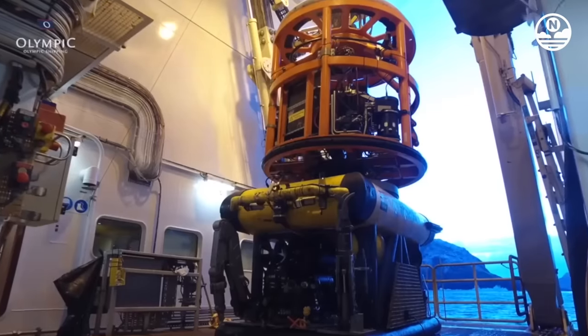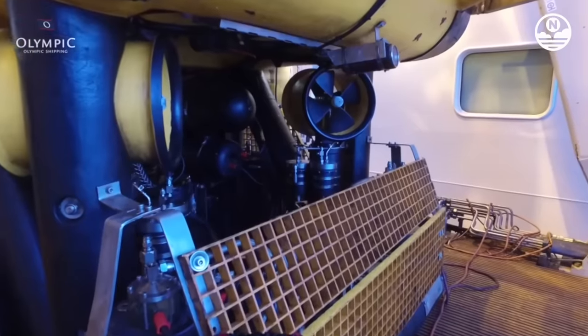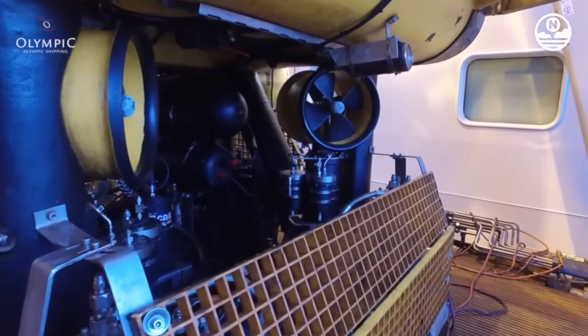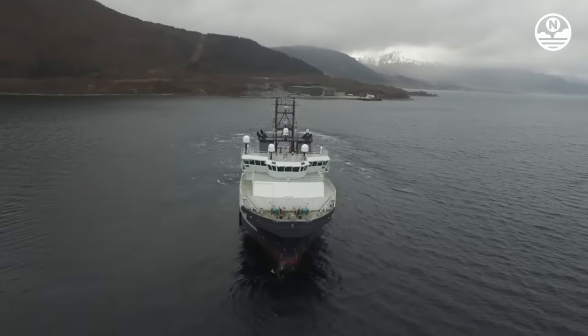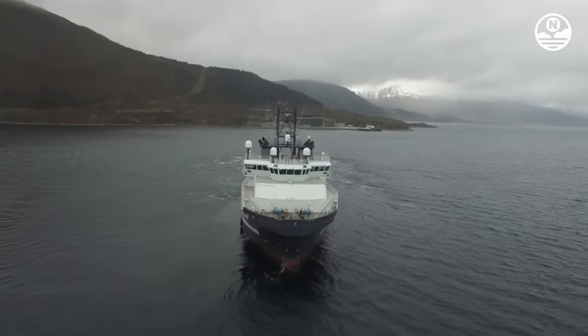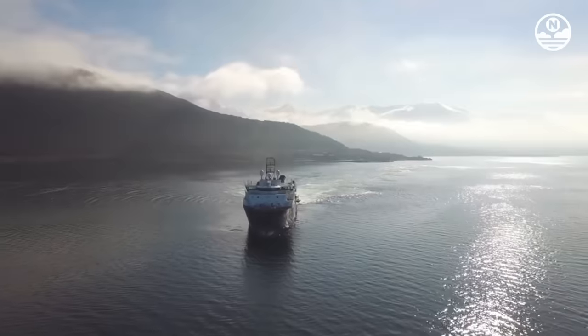Olympic Zeus is currently owned and operated by Olympic Subsea ASA, a subsidiary of Olympic Shipping AS. The company has a fleet of 18 vessels, including AHTSs and OCVs like Olympic Zeus, as well as Platform Supply Vessels, PSVs, and Multipurpose Support Vessels, MPSVs.